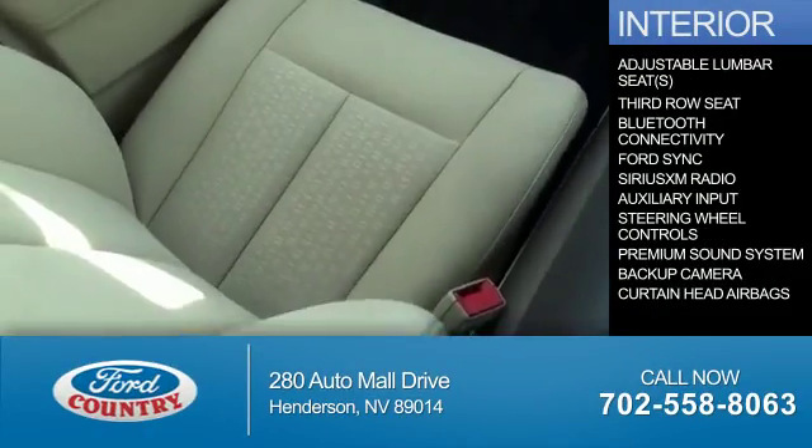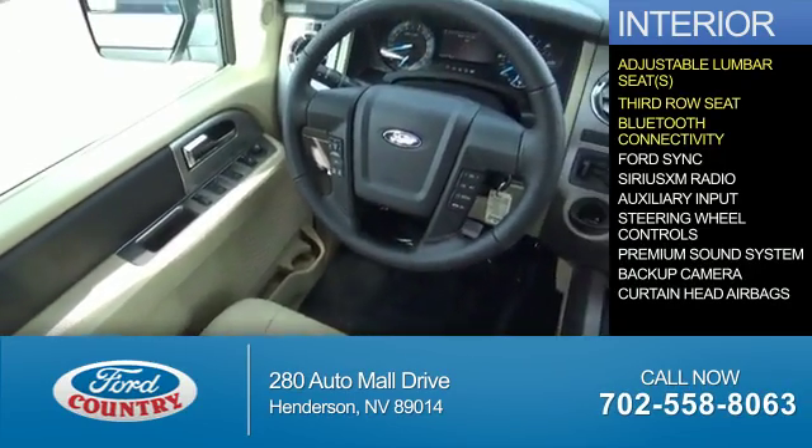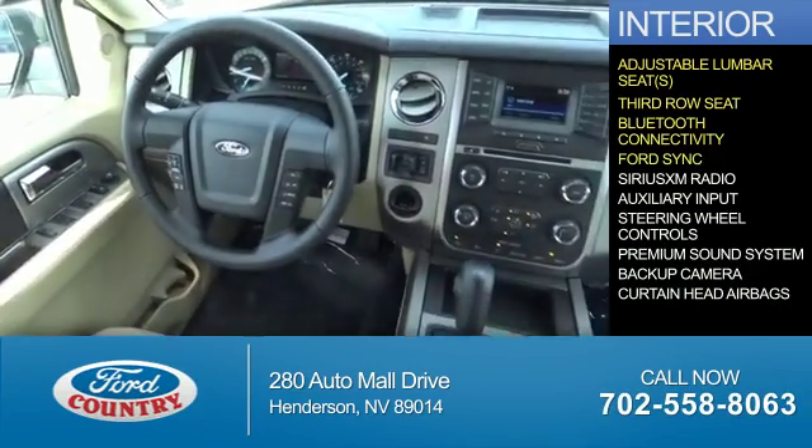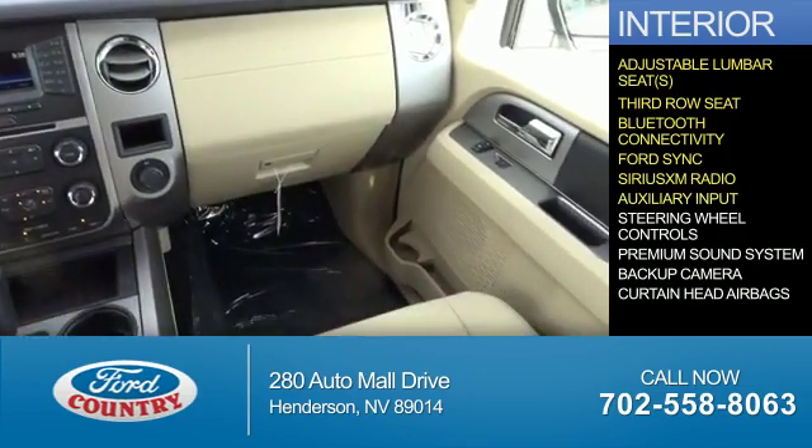Inside you'll find adjustable lumbar seats, third row seat, Bluetooth connectivity, Ford Sync voice activation, Sirius XM satellite radio, and auxiliary input.